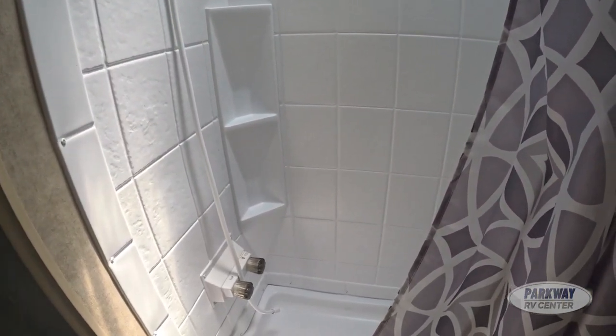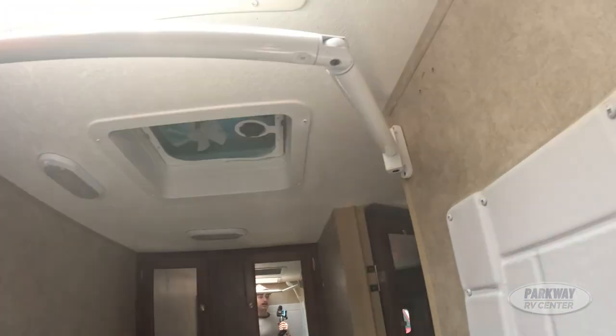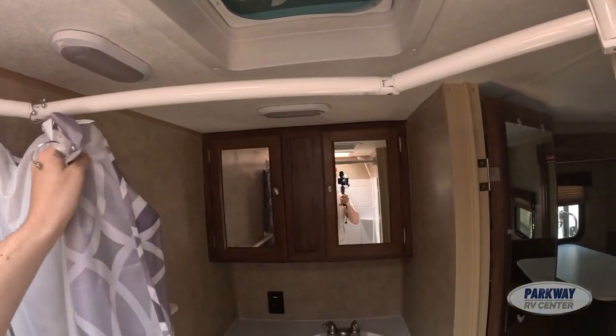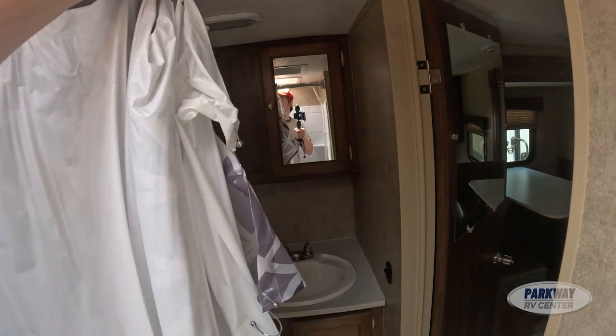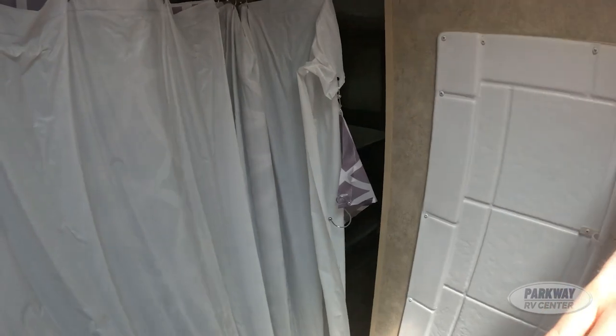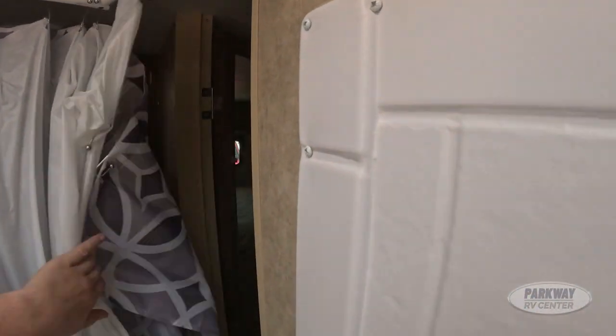Speaking of things being a fantastic size for a 21-foot RV — let's talk about this shower. This shower is very big for a 21-footer; I was very impressed with it. It has this shower curtain rod that you just fold out, and voilà — you're taking a shower. Very comfortable, plenty of room to stretch out both of your arms in here.